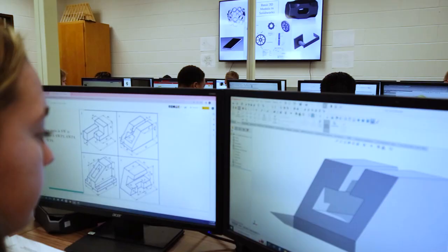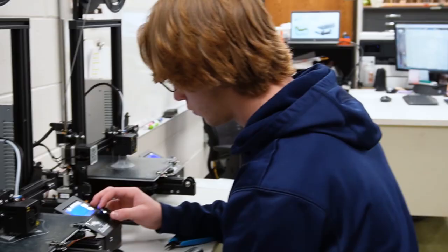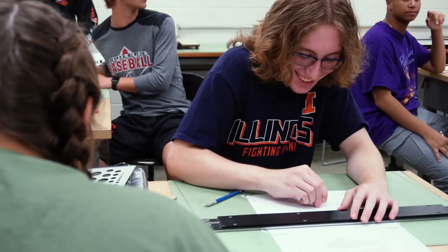They get experience in SolidWorks, AutoCAD, Revit, SketchUp, Kira, and 3D printing. They also work with sketching and manual drafting.